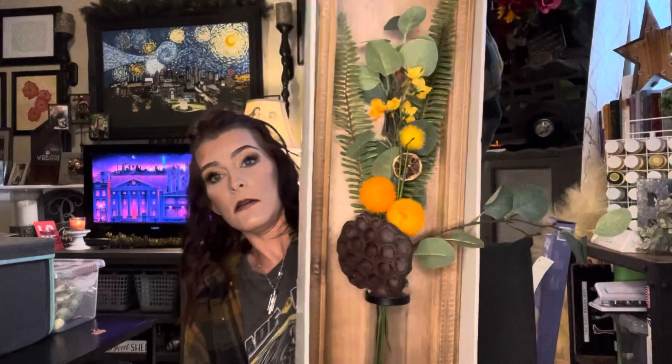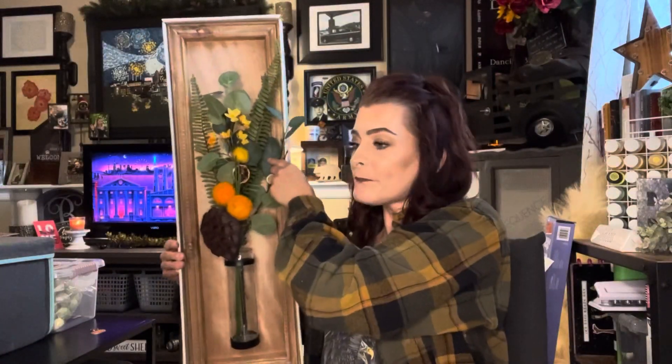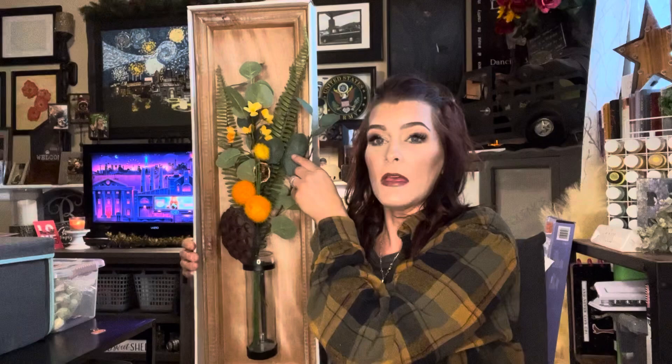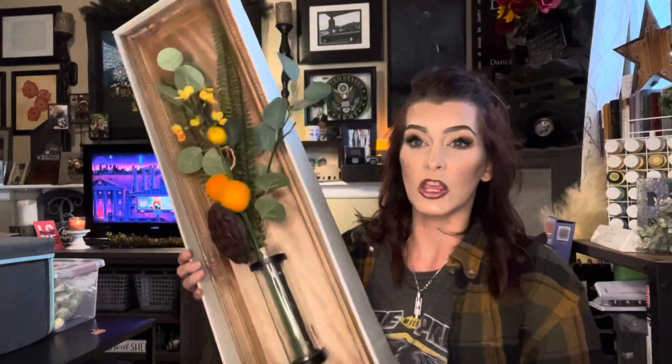I will show you what I picked up and break down all the discounts, because you know your girl Mac, she don't pay no retail. So first thing I got — I'm going to have to back up. Okay, so first thing I got was two of these. This is like a huge base on like a frame. You see that? This thing's huge, you guys.